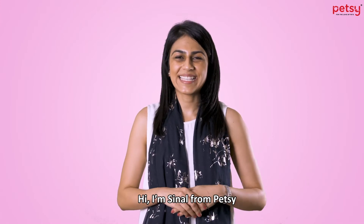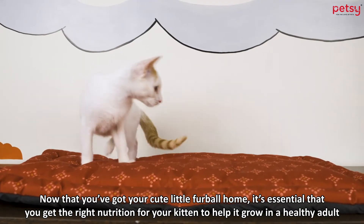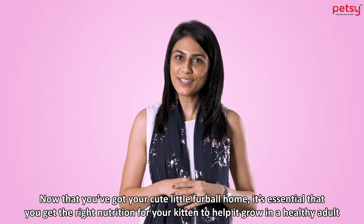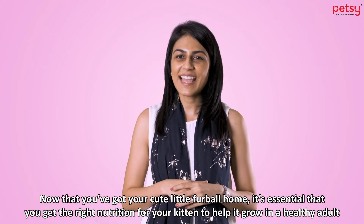Hi, I'm Siddle from Petsy. Now that you've got your cute little furball home, it's essential that you get the right nutrition for your kitten to help it grow into a healthy adult.